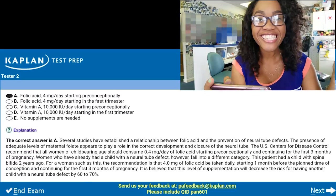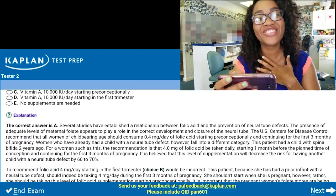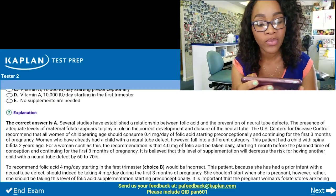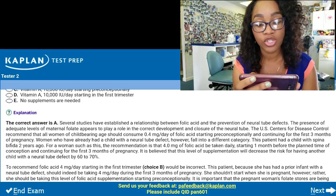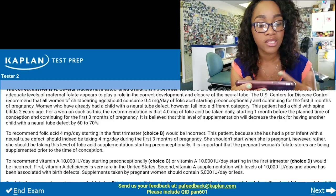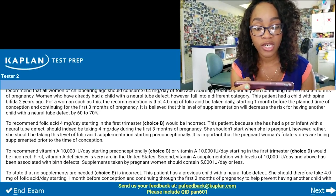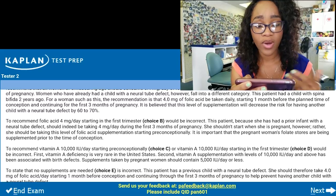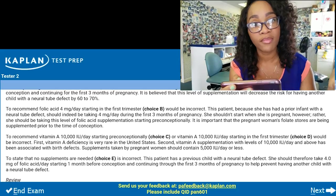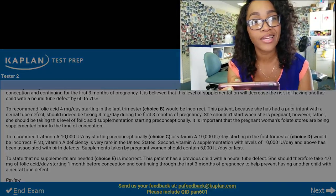The correct answer is A. I was really nervous about that one. It says several studies have established a relationship between folic acid and the prevention of neural tube defects. It goes on to talk about what choice B was and the recommended dosage, then choice C, why that one's incorrect, and then choice E — of course, you need to do prenatal vitamins prior to actually becoming pregnant. So no supplements at all is just incorrect.